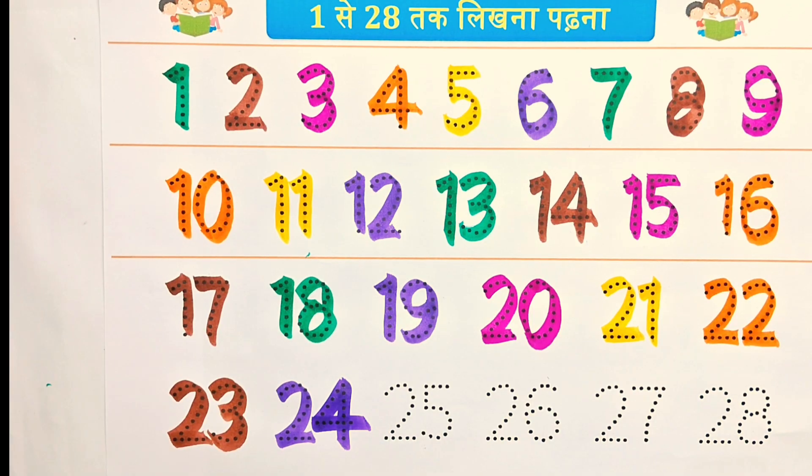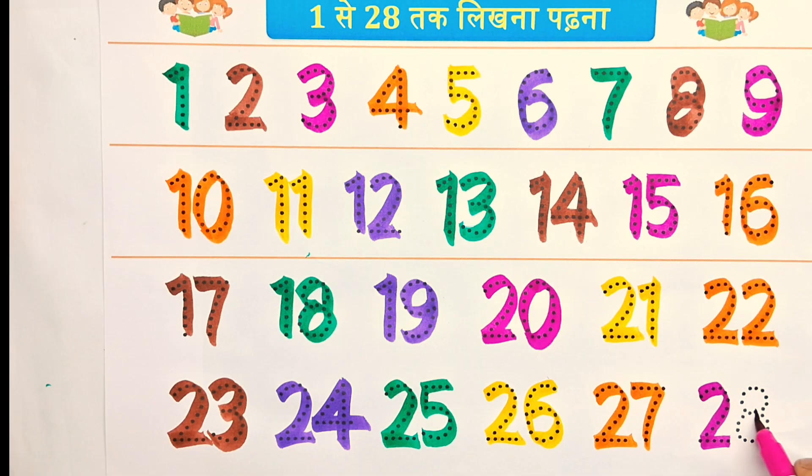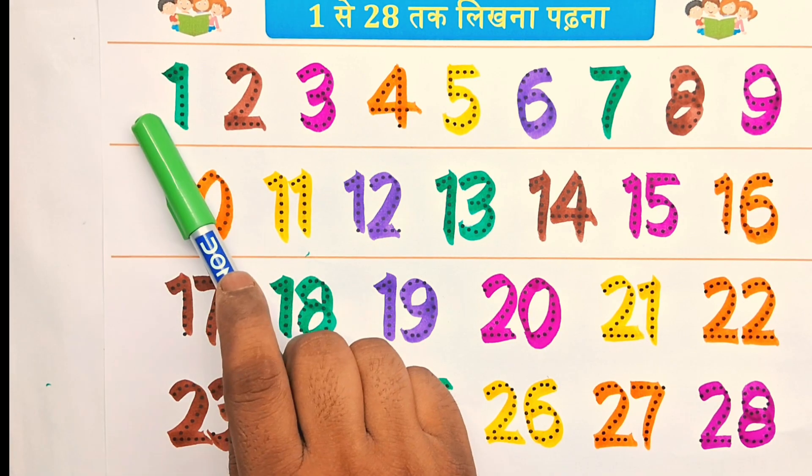24, 25, 26, 27, 28. Kids counting number repeat: 1,